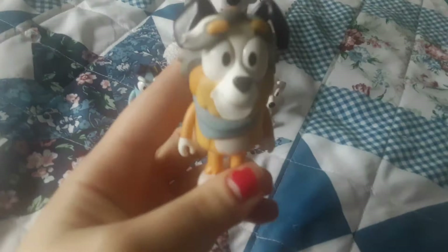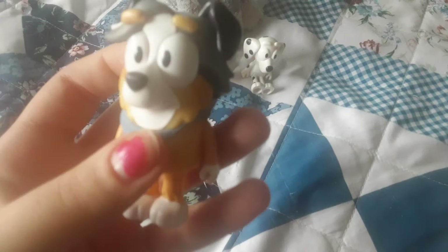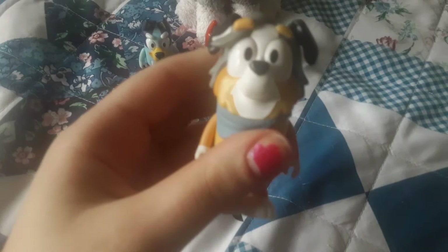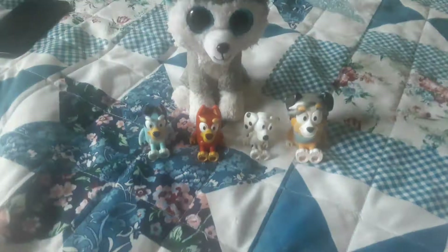And the last figure in this set is Bluey's school teacher, Calypso. She's — I think she's like an Australian Shepherd or something. She wears this blue scarf all the time, which I think is really nice on her. That's basically Calypso.